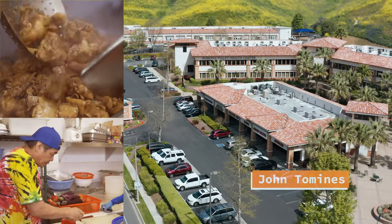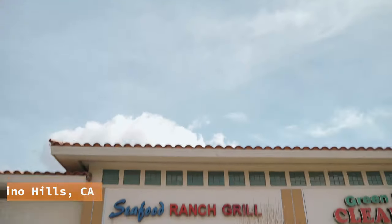Hey guys, it's John with JT RollState, and today I've discovered this Filipino authentic restaurant in the city of Chino Hills. I'm super excited. Let's check it out.